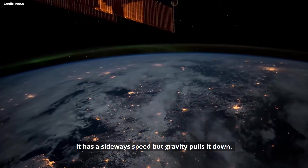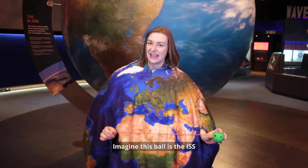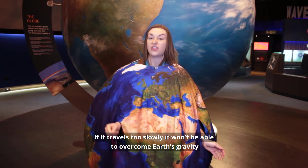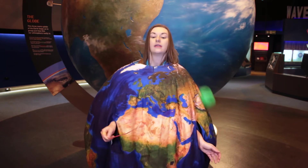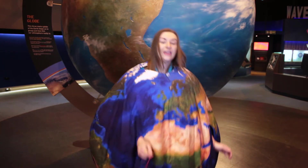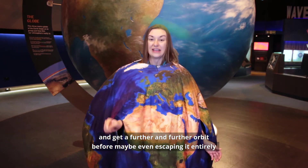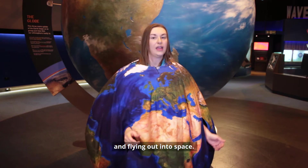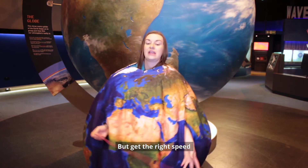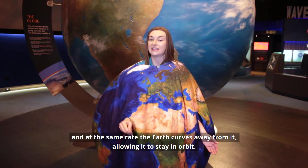It has a sideways speed but gravity pulls it down. Imagine this ball is the ISS and I'm the Earth. If it travels too slowly it won't be able to overcome gravity and it will get pulled to the ground. But if it goes too fast it will be able to escape Earth's gravity and get a further and further orbit, before maybe even escaping it entirely and flying out into space. But get the right speed and it curves down towards the Earth at the same rate the Earth curves away from it, allowing it to stay in orbit.